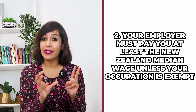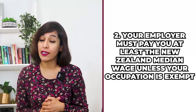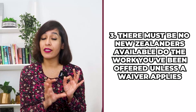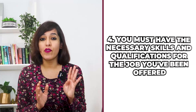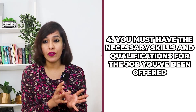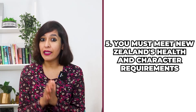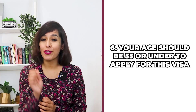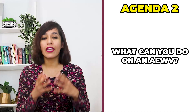In New Zealand you also need a job offer from a licensed sponsor, called an accredited employer. Number two, your employer must pay you at least the New Zealand median wage unless your occupation is exempt. Number three, there must be no New Zealanders available to do the work unless a waiver applies. Number four, you must have the necessary skills and qualifications. Number five, you must meet New Zealand's health and character requirements. Number six, your age should be 55 or under.